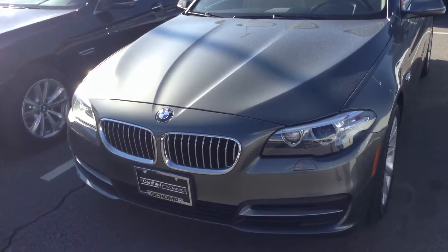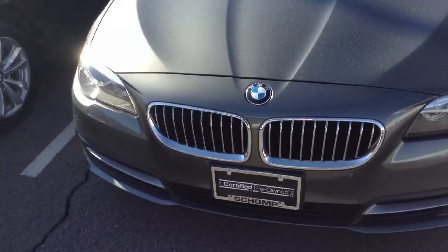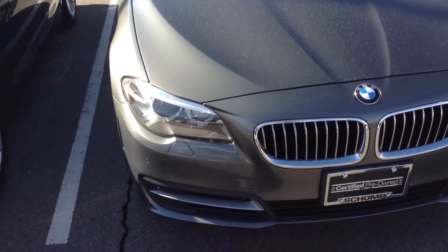Good morning, William. This is Ben Braylor, Shop BMW. Told you I'd shoot a video of this car, give you a little closer look.